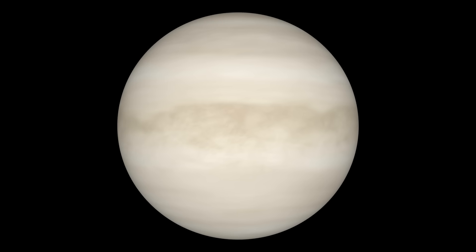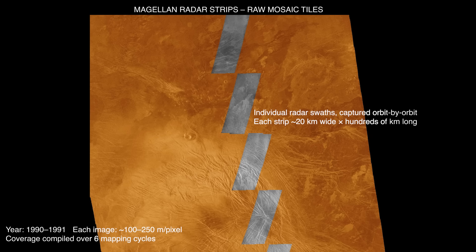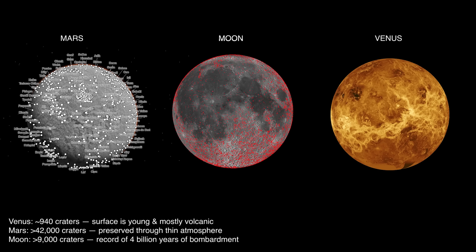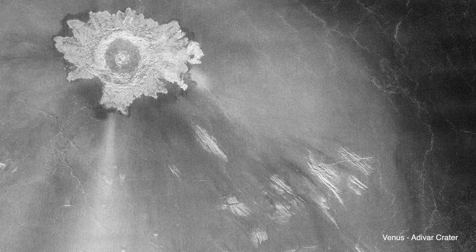Instead of vague smears and outlines, Magellan revealed an alien world in exquisite detail. Its mosaics took years to compile, but they gave us our first true portrait of Earth's sister planet. One of the first things you notice: the lack of impact craters. Compared to the Moon or Mars, Venus appears nearly untouched. Across the entire planet, Magellan identified only 940 craters. Most small meteors burn up in Venus's thick atmosphere before ever reaching the ground. And even the ones that do leave behind unique, flower-like patterns made from molten debris.